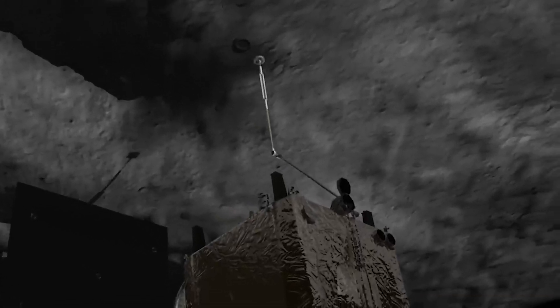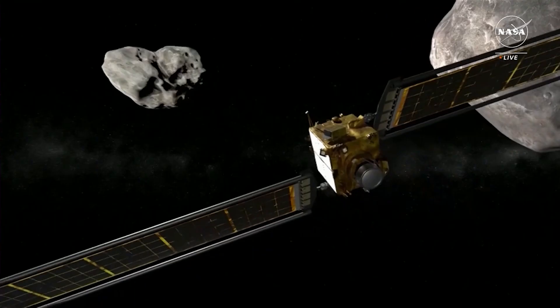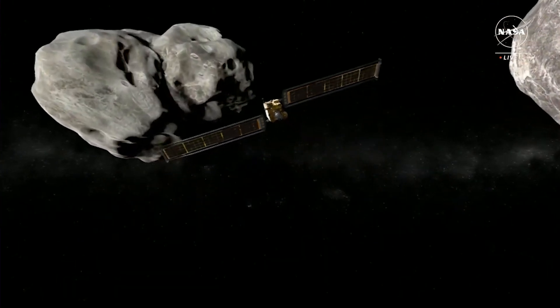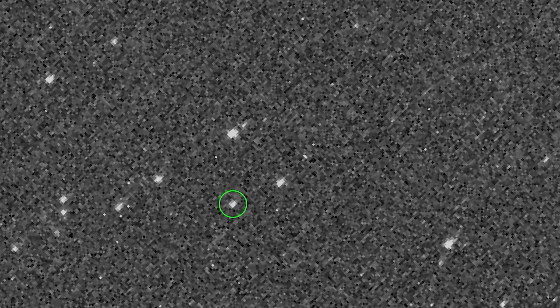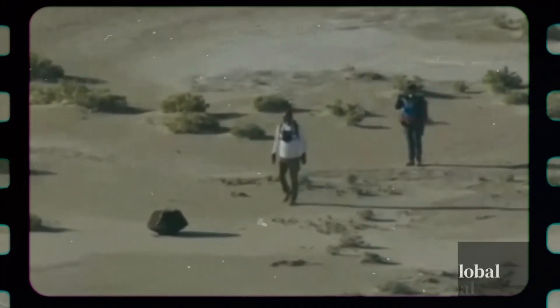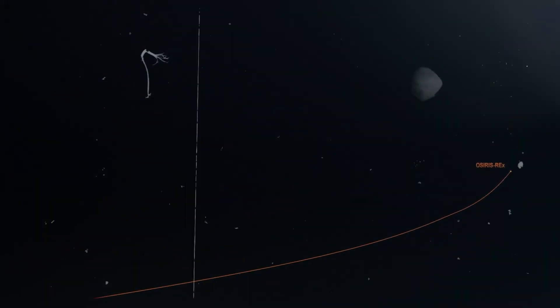Upon reaching Bennu on December 3, 2018, the spacecraft performed detailed mapping, scouring the asteroid's treacherously rocky surface for a safe site to collect its precious sample. This process wasn't easy, given Bennu's hazardous terrain. Following meticulous examination, scientists pinpointed a rocky region known as Nightingale on the asteroid's surface, deeming it the prime location for a sample.